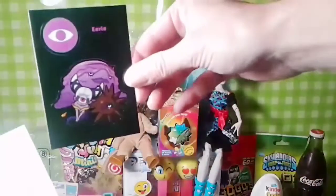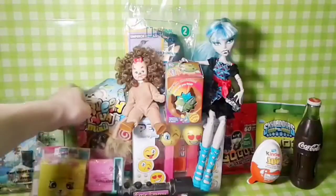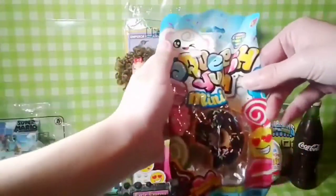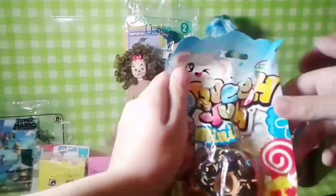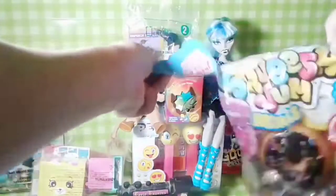Stickers and a tattoo. Tattoos. What do we want to open next? That's a squishy. There's a tear thing — it's Squish Yum Minis. There are mini squishies.